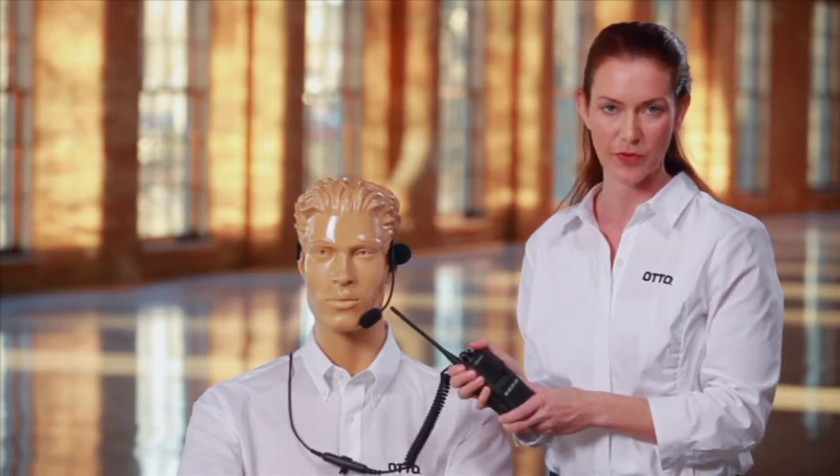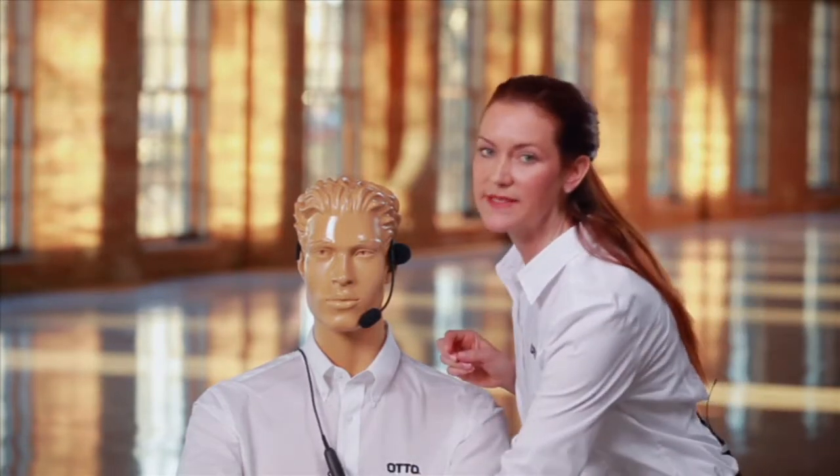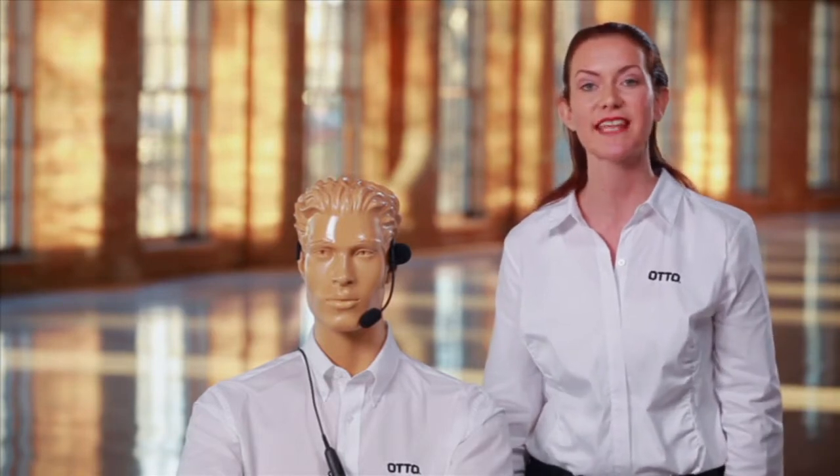Now let's get this headset operational. Turn on your radio. And remember, by installing the headset it bypasses the radio speaker and travels to the headset speaker.